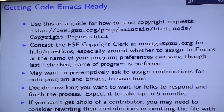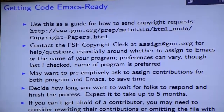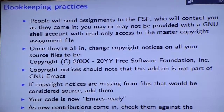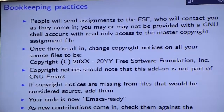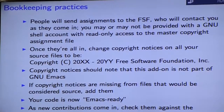You also want to decide how long you're willing to wait for people to respond. Depending on how active the project is, it could take quite a while, and if you can't get hold of someone you may need to rewrite or omit their contributions. The process itself typically has people print out papers, sign them with their employer, and mail them to the Free Software Foundation, who then contact you as the maintainer when they come in. Depending on the number of people you contact, they may give you a GNU shell account with read-only access to the master copyright assignment file, and a GNU.org email address as a perk.